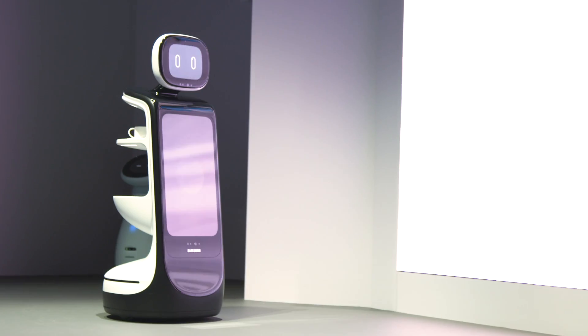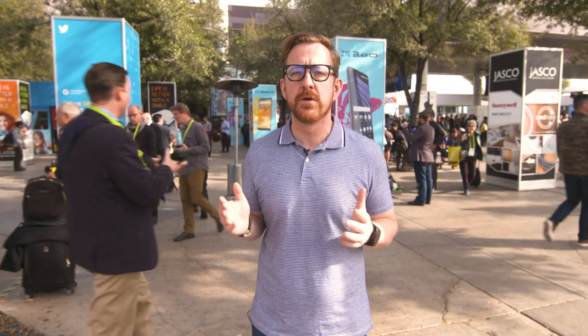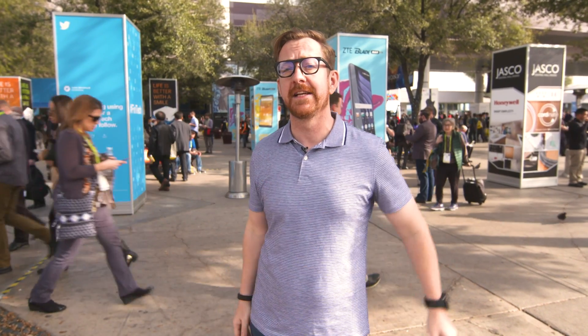If we were promised two things from the future that we were really excited about but have yet to be delivered, it's got to be the bionic suit and the personal robot butler. Fortunately for us, Samsung is working on it — well, sort of, kind of — with its new line of robots that we've got to see here at CES.